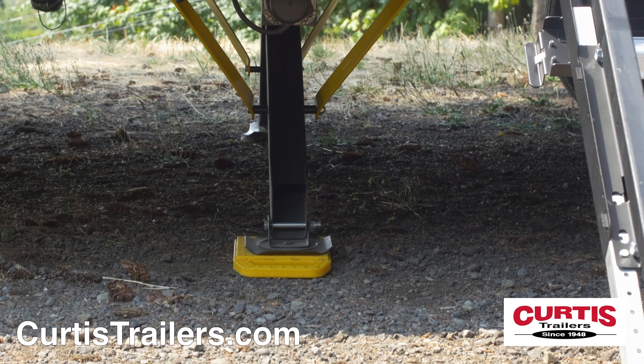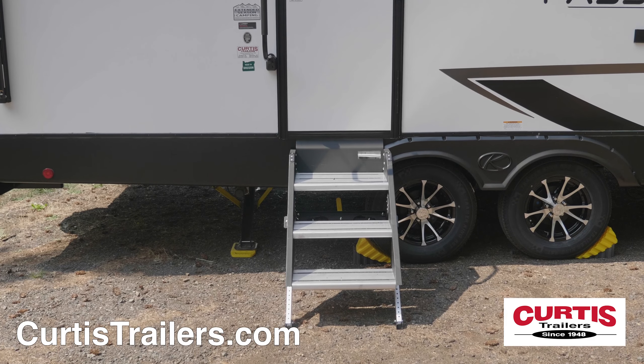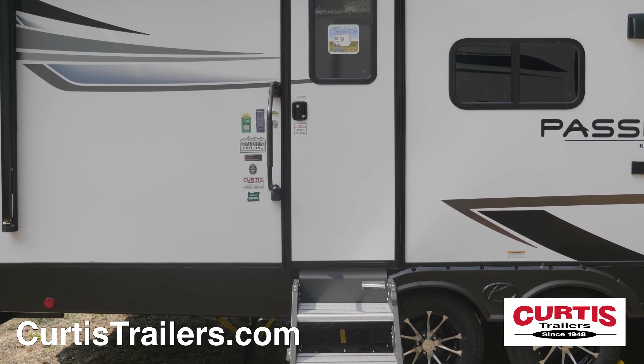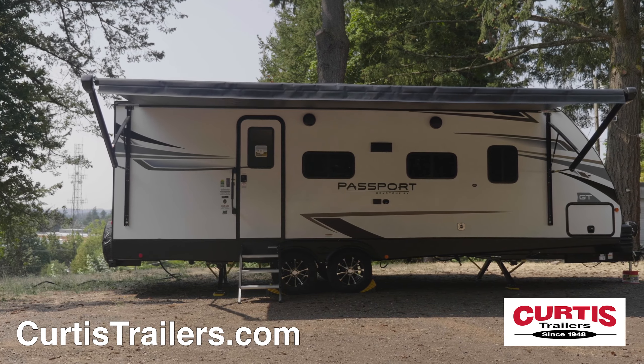You'll love the easy setup with power stabilizer jacks and the dependable AccuSlide cable slide-out system. At the main entrance, you'll find a large door with grab handle and more ride aluminum entry steps. Entertainment features include a 21-foot power awning with LED lighting and outdoor speakers.